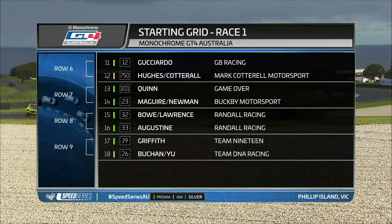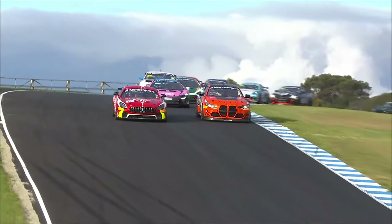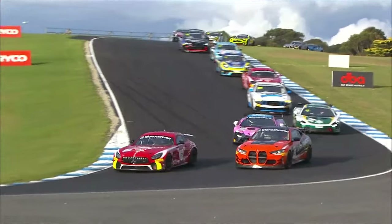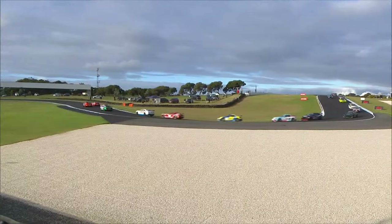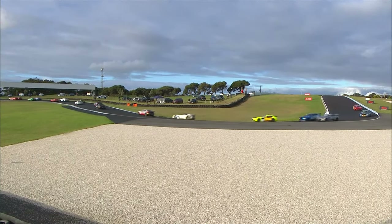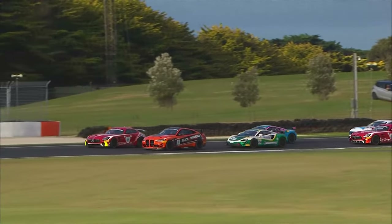Looking further back down the order: Quinn will start out at 13th, Maguire and Newman out at 14th, Bauer back there in 15th. The cars are now starting to set up side by side, with both BMW and Mercedes on the front row of the grid, with a couple of Porsches in the mix as well as a Ford. So lots of different cars, lots of different makes at the front of this field.